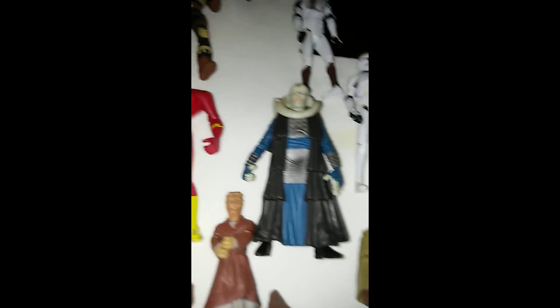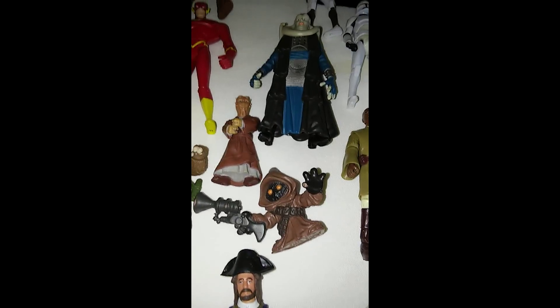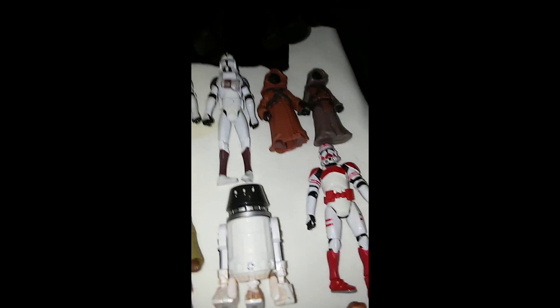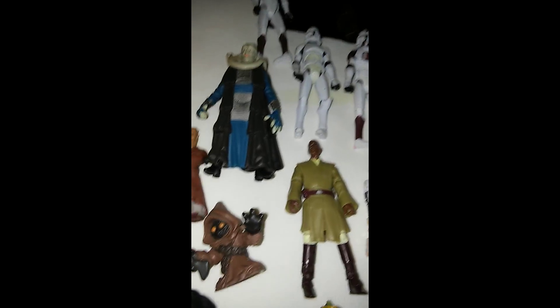Bib Fortuna, probably one of the Jedi Masters, Galactic Heroes Jawas — I'll probably keep those too. If there are some of these Star Wars figures you need, let me know — I'm not going to trade them all off because there are some I do want.